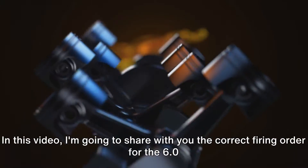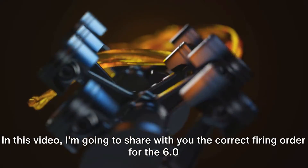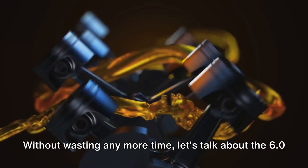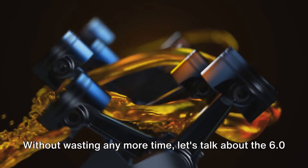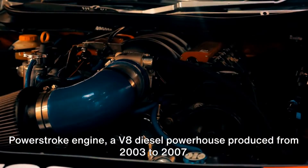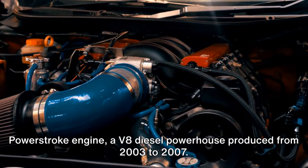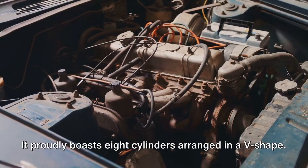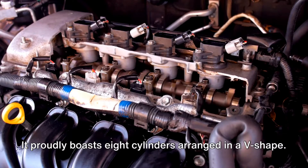In this video, I'm going to share with you the correct firing order for the 6.0 Power Stroke engine. Let's talk about the 6.0 Power Stroke engine, a V8 diesel powerhouse produced from 2003 to 2007. It proudly boasts eight cylinders arranged in a V shape.